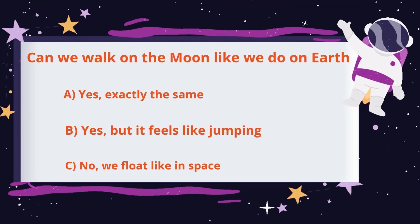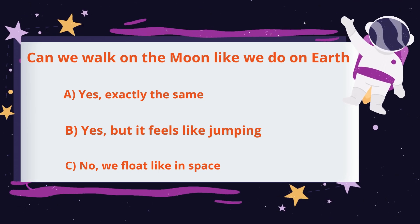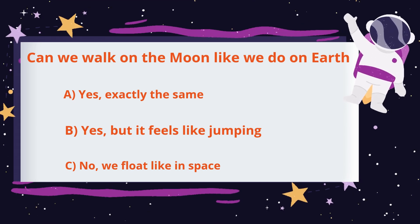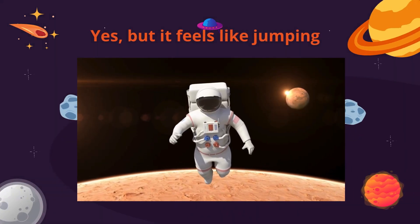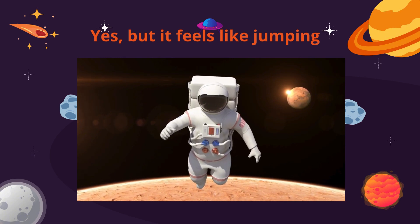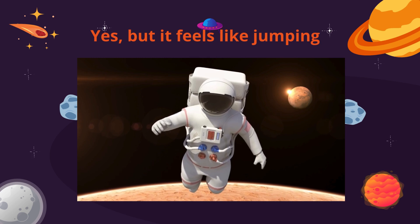Can we walk on the moon like we do on earth? Yes, exactly the same, yes but it feels like jumping, or no, we float like in space? On the moon, gravity is six times weaker than on earth. That means you feel much lighter, so walking turns into bouncing or hopping. Astronauts don't walk normally — they take big, slow motion steps.